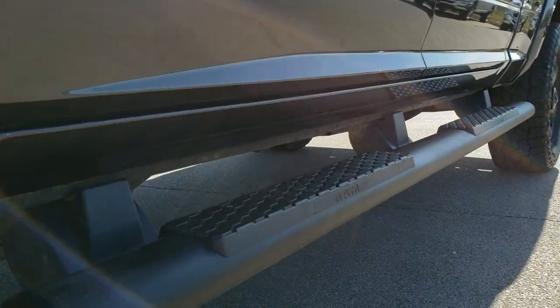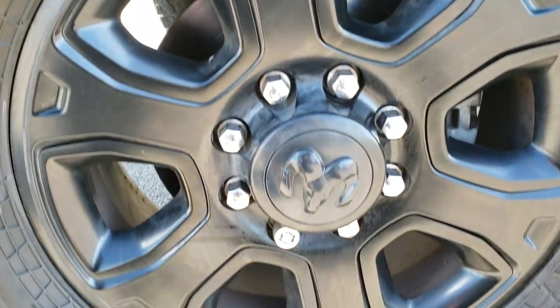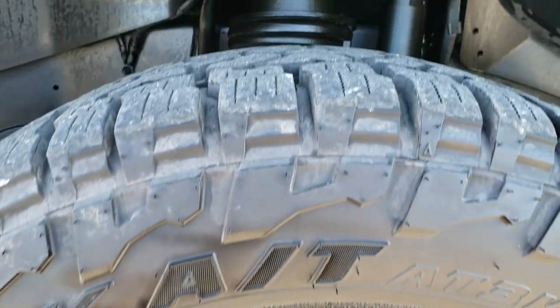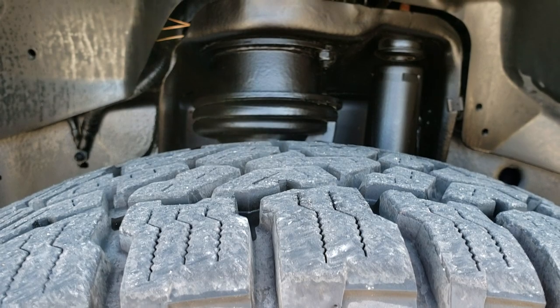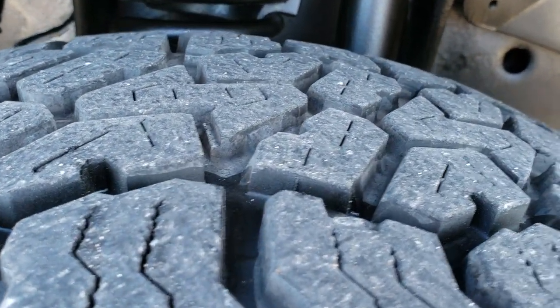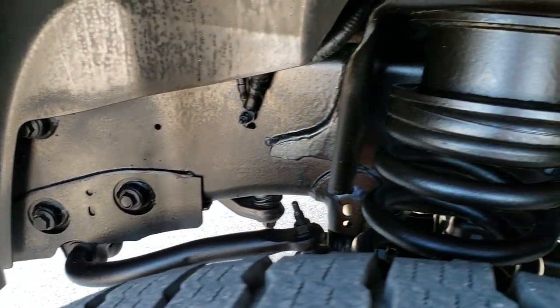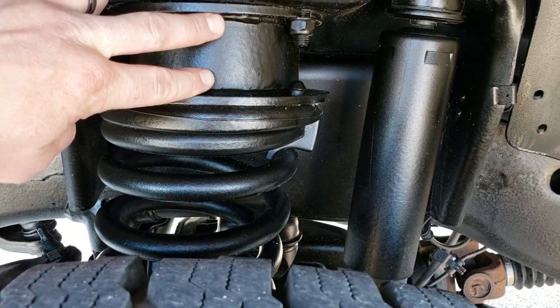Very clean down that side. It has the factory painted step bars. Comes with the 20-inch painted alloy rims with Falcon Wild Peak AT tires — these are 35 by 12 and a half R20 LTs, with about 70 to 80 percent of the tread left. Frame and underbody on this truck is in excellent shape. It does have a leveling kit.